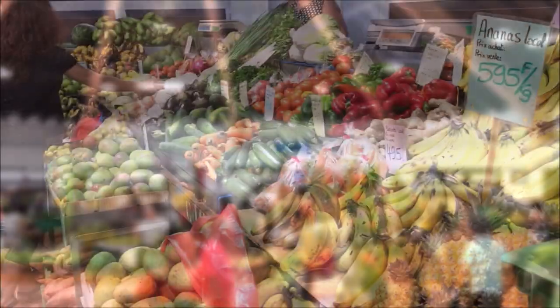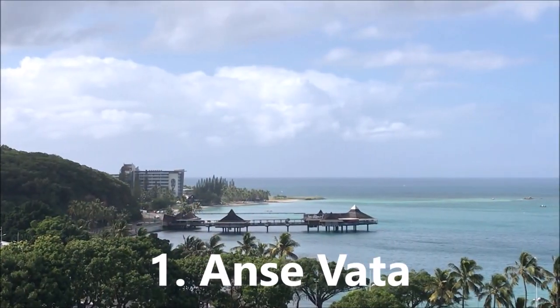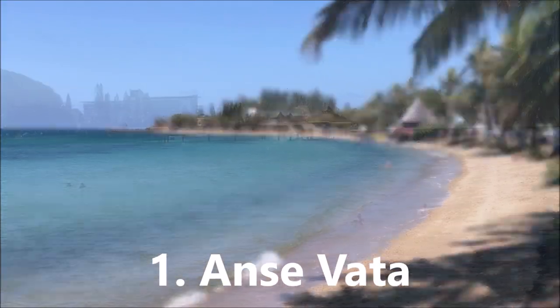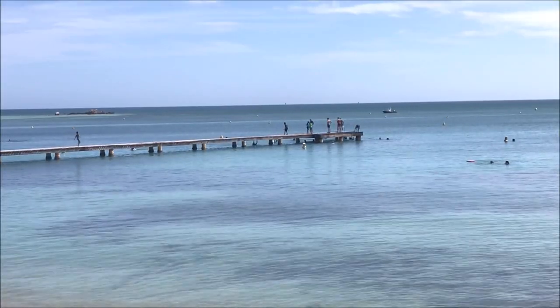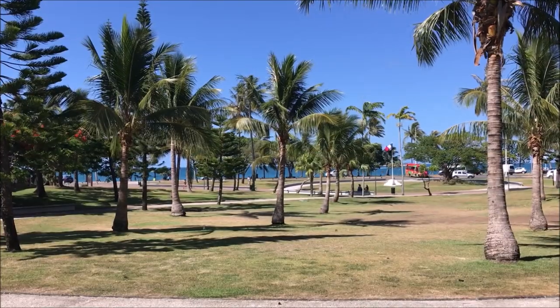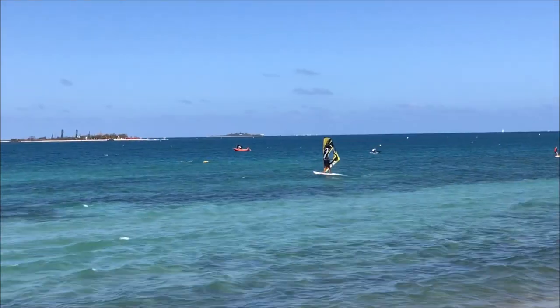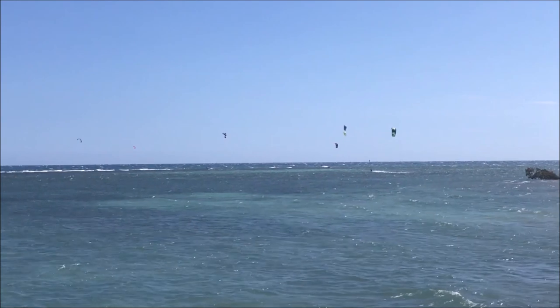In this video we're going to take you to our top 10 favorite spots in Noumea. First on our list is Ansvata. Ansvata is the main beach of Noumea and really the main tourist attraction. It's a beautiful curved beach with white sand and coconut trees right in the middle of the city. It's a great place for water sports like windsurfing, paddleboarding, and kitesurfing.